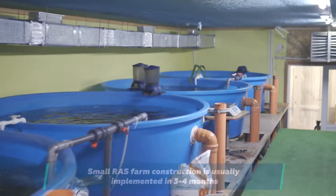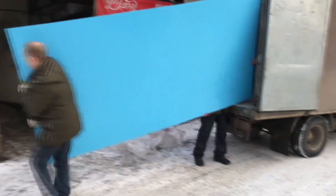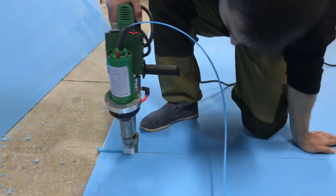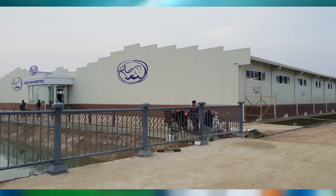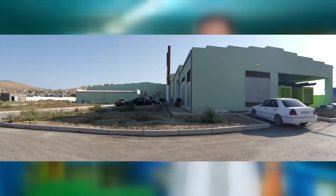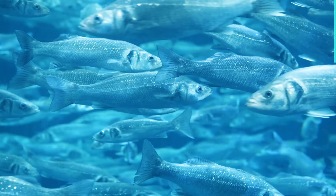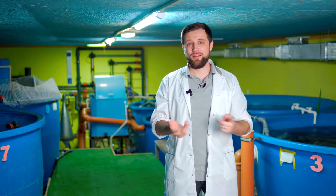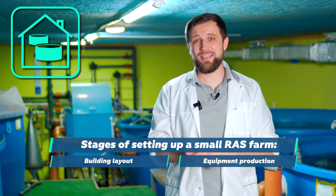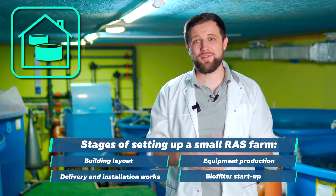A small farm in an existing building is usually implemented in 3-4 months. This time is needed to produce the equipment, bring it to the farm, install it, lay pipelines, weld tanks, install everything, and start the biofilter. You will not build even the smallest farm in a week or two. For a small farm, you need to roughly estimate the equipment layout — how it will be located inside the building. The equipment needs to be manufactured, delivered, installed, and the biofilter has to be started. That's it — your system is up and running. That's what takes exactly 3-4 months.